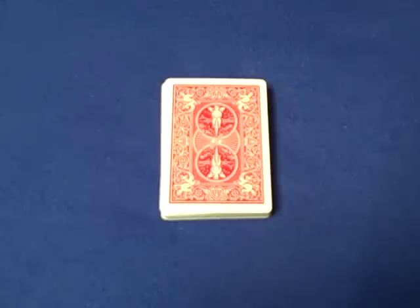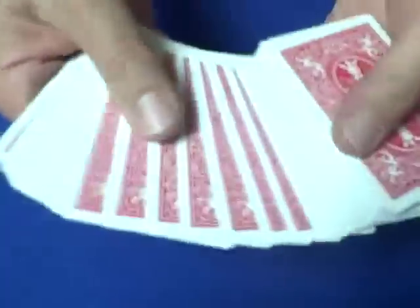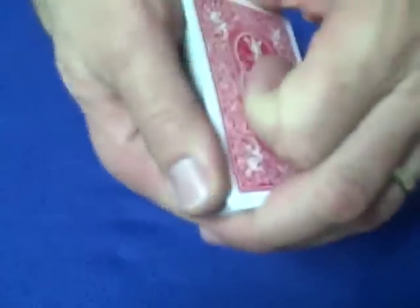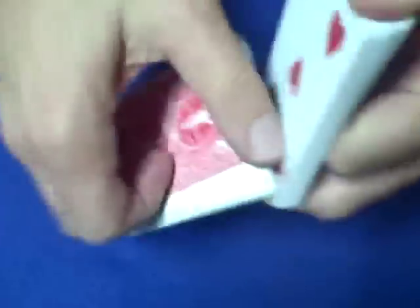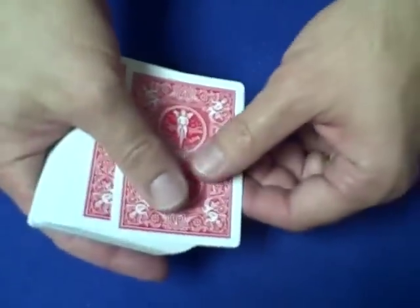I'll give you a perfect example of what I'm talking about. Yesterday on LearnMagicTricks.org, Magic Tricks for You did this card trick. Have a spectator select a card — let's say it's the king of spades. Place the king of spades back on the deck and give the cards a little cut and a shuffle. We have the spectator give us a number between, let's say, five and thirty. Let's say they say 17. We say the 17th card will be the king of spades.